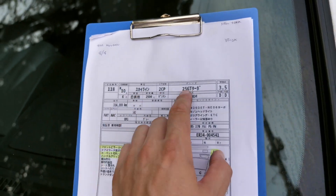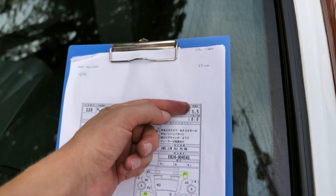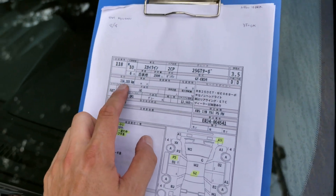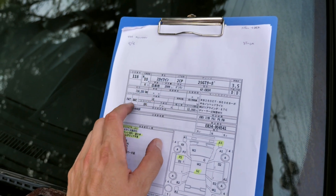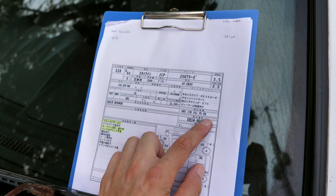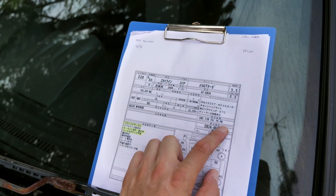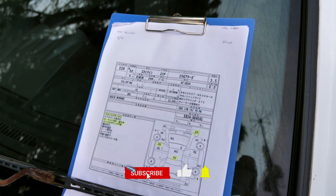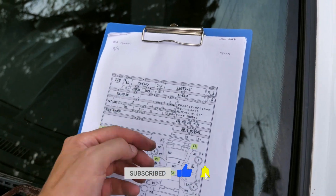It's a 1998 Skyline 25 GT Turbo, auction grade 3.5. Both interior and exterior are grade D, so keep that in mind. 316,203 kilometers, automatic transmission, ABS, airbag, alloy wheels, power steering, power windows, and dual airbag. This was just the beginning of when dual airbags were managed to work here in Japan. It comes with warranty papers and owner's manual.